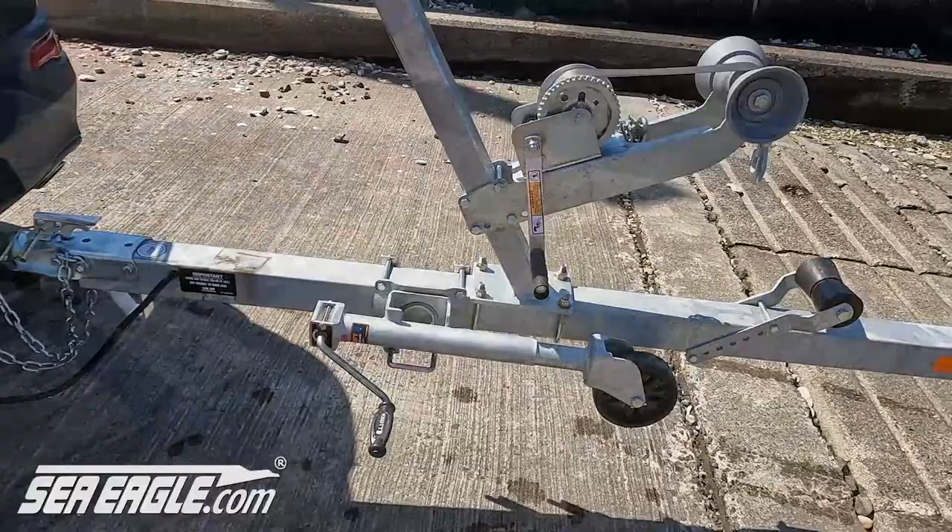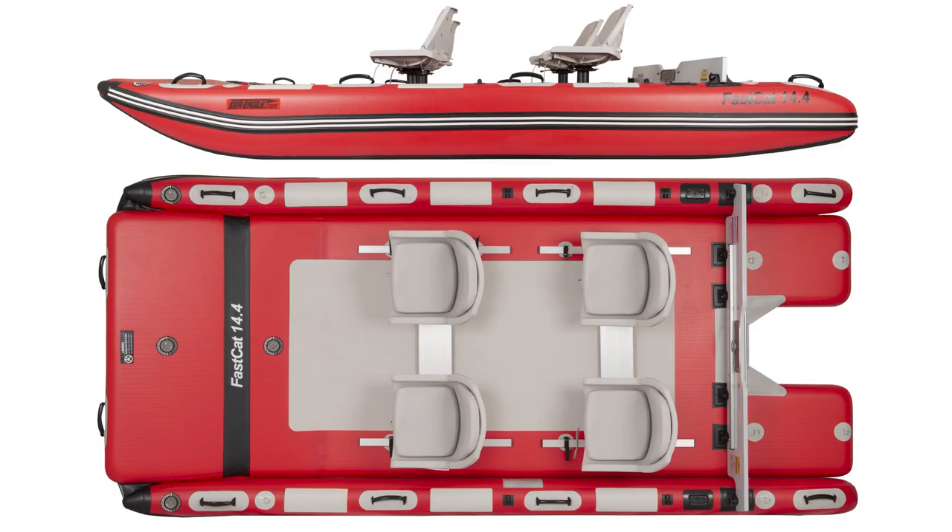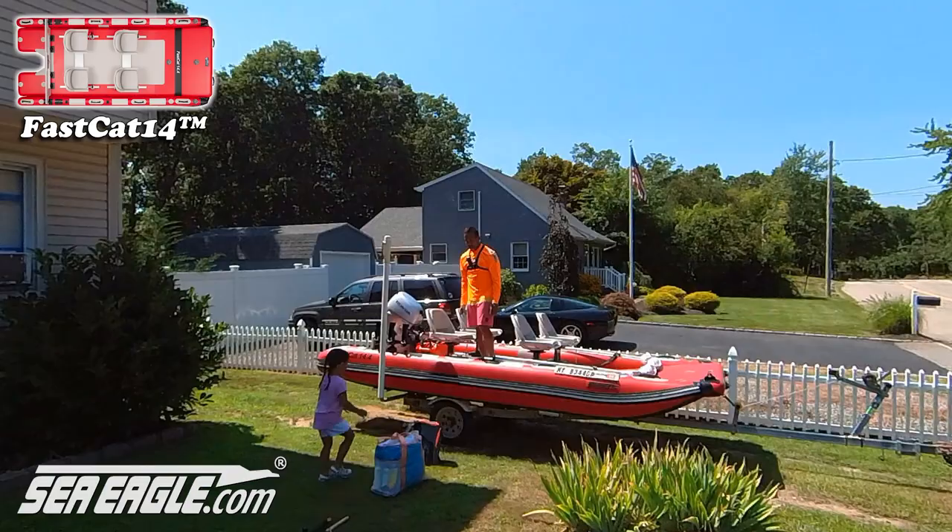This is the best all-around trailer for use with Sea Eagle products, most especially larger Sea Eagle boats such as the Fish Gift 16, Sports Runabout, and Fast Cat 14. We started by loading the Fast Cat for a fun day on the water with plenty of room for a cooler.